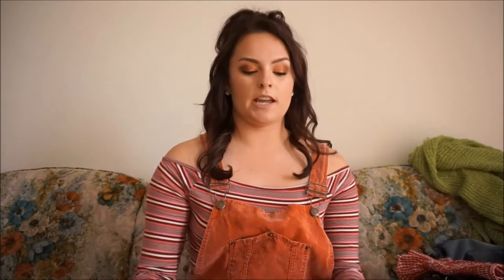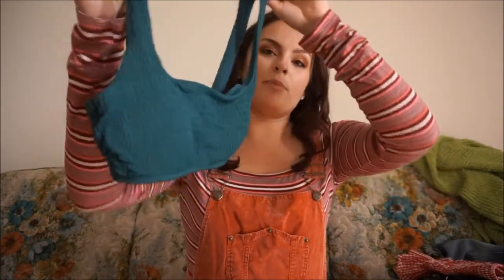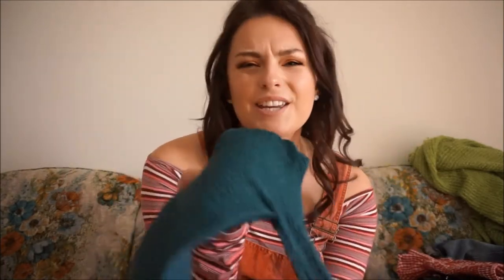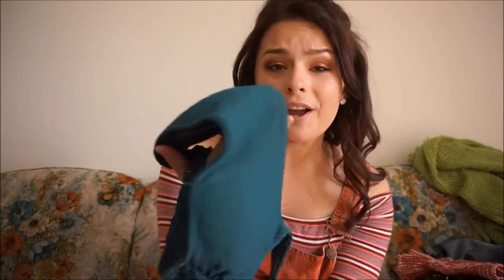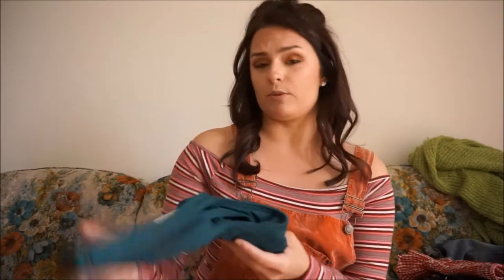Starting with American Eagle — or actually Aerie — I picked up a bikini top because I have some black high-waisted bottoms from Aerie that I really like. I thought this simple little bikini top would be really cute with them. I love this color — it's like a piney green. It was $34.95 but I got it for 50% off, which is a pretty good deal. It's super comfortable too.